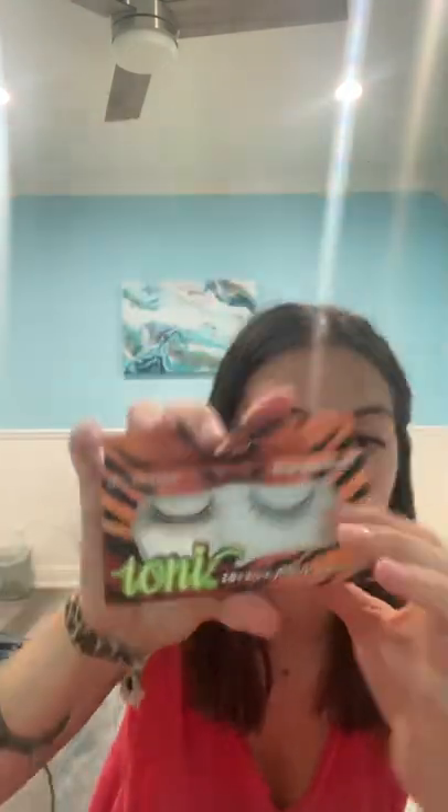Those are so cute. And then these ones are 686EJO1 — so cute as well. I'm so excited. The ones I'm wearing now are the Argyll natural wispy 420, I think, because they have a clear band on them. These ones have black bands, so I'm interested to see how they're going to look on my eyes, but I'm so excited. I'm hoping that Ioni comes out with clear lash bands because those will change life. I'm so happy I was able to find these for $1.25.